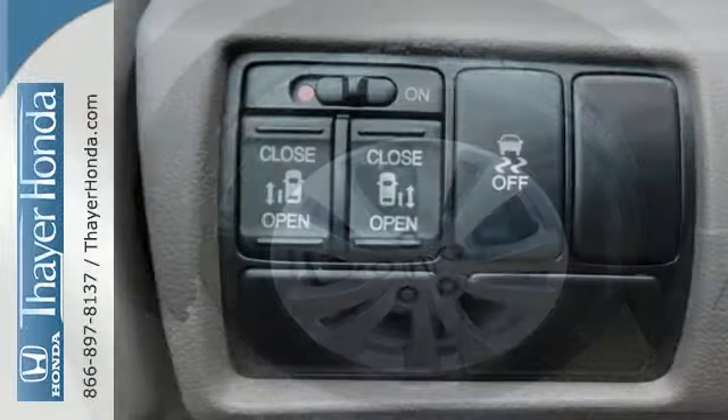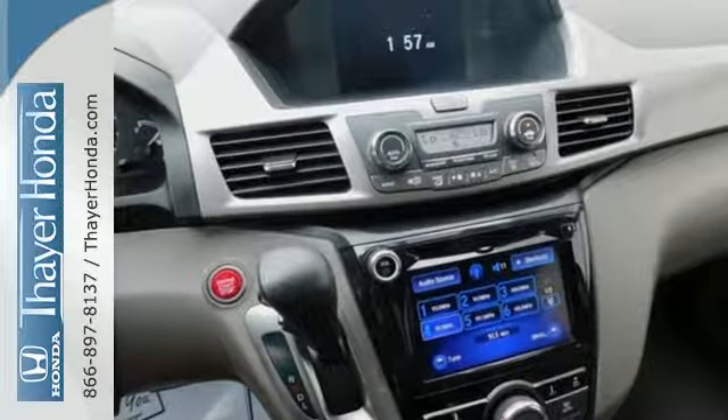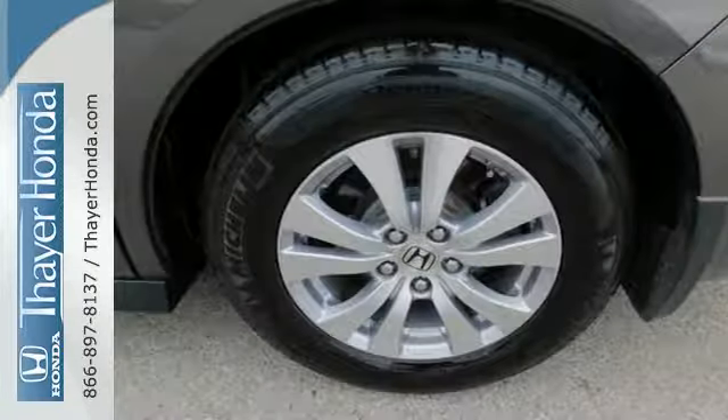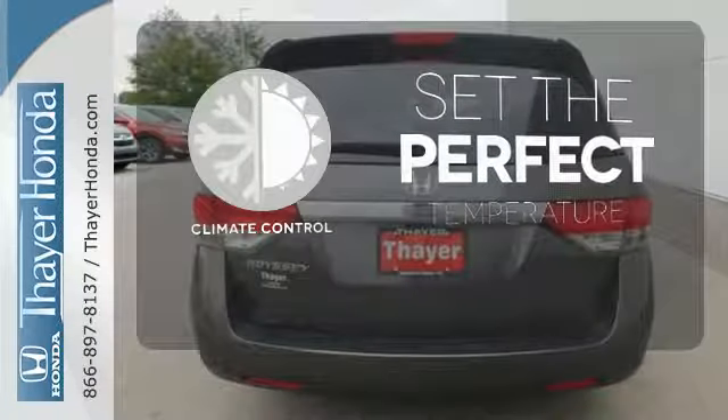Convenient technology features include a remote entry system, Bluetooth streaming audio, intelligent multi-information display with high-resolution screen, and a rear-view camera. The climate control lets you set the temperature exactly where you want it.